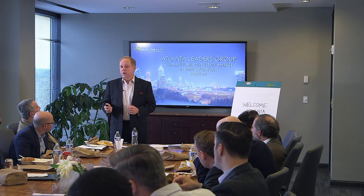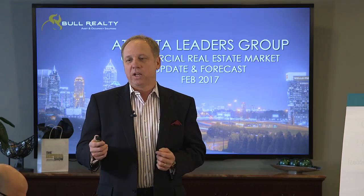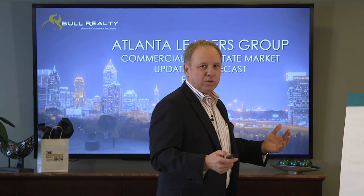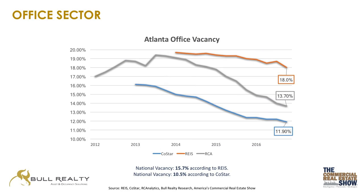In this segment, let's start off talking about the Atlanta office market. The office market has been really unique in how it's changed because the rental rates and occupancies increased in Atlanta office more than they've ever done before. Looking at this vacancy chart — the blue line from CoStar — vacancy went from 16 down to 11.9, and when you start talking about the office market, those are strong numbers.